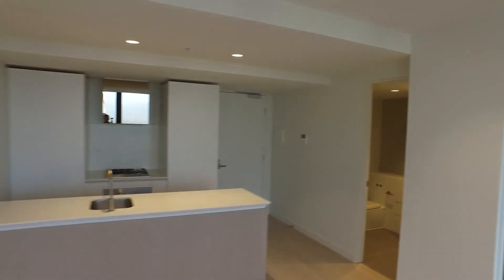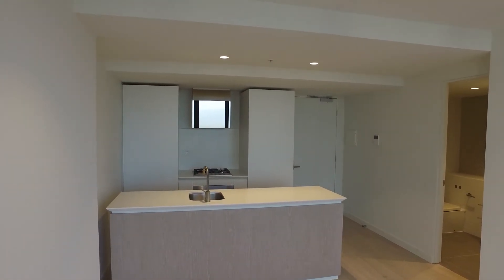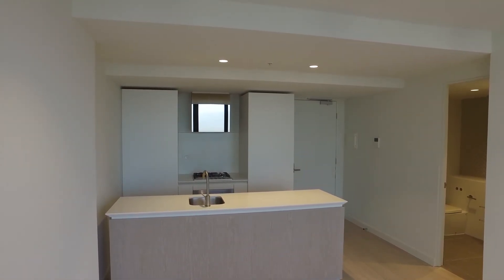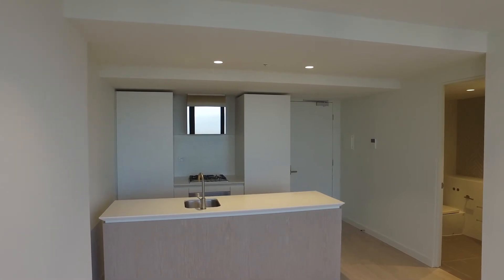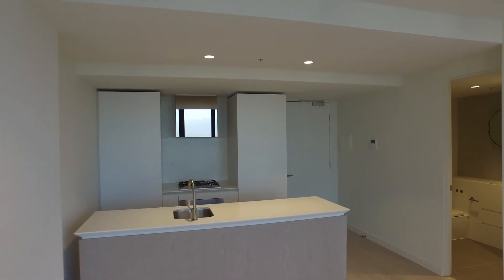Moving back around, I'm going to have a look at the entry into the kitchen. As you can see, the kitchen is on the left hand side — a really great size kitchen with lovely cabinets and storage. We've got stainless steel appliances, gas cooking and also a dishwasher.